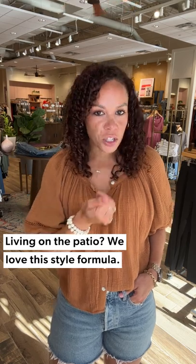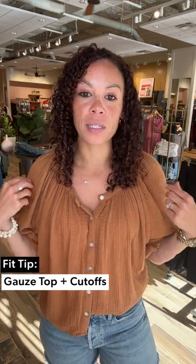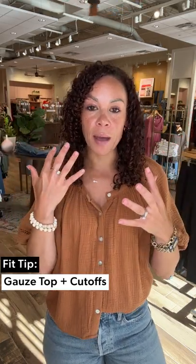Patio season is also in full effect. We just got all brand new patio furniture and have really been living outside, which has been really nice — we have a new puppy. We've been inviting friends and family over for small gatherings, and I still want to look cute but I still need to stay really cool, because sometimes that sun can be a little overwhelming even with the umbrellas out.